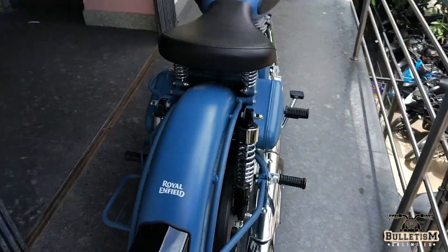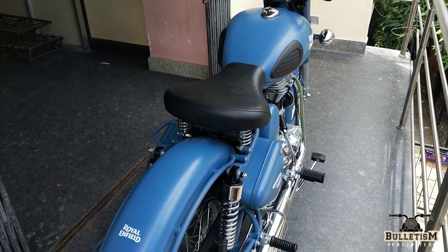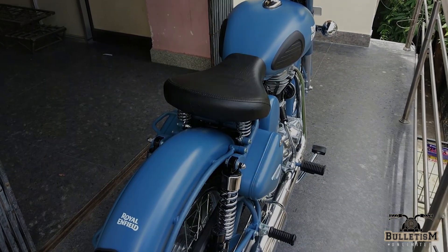That's it, guys. Leave a comment and let me know what you think about this color. If you haven't subscribed yet, go ahead and subscribe to my channel. Thank you.